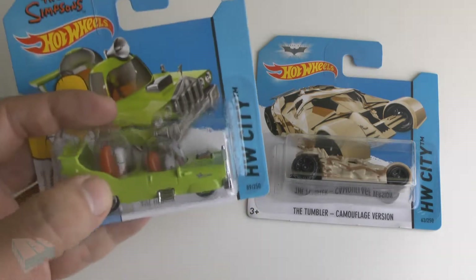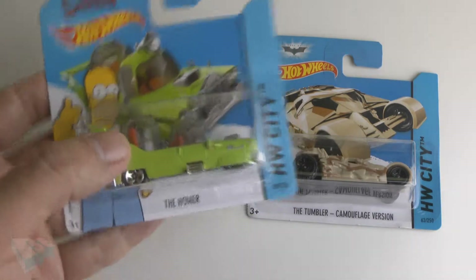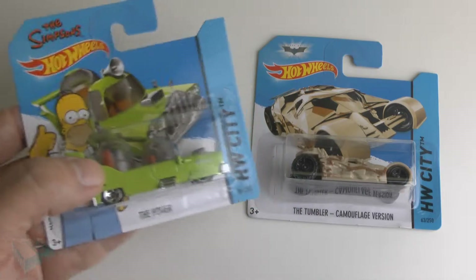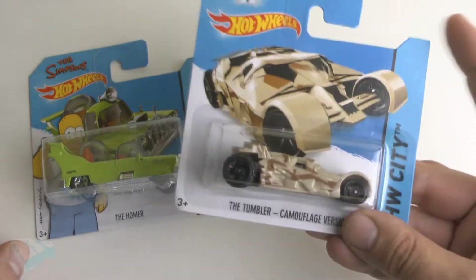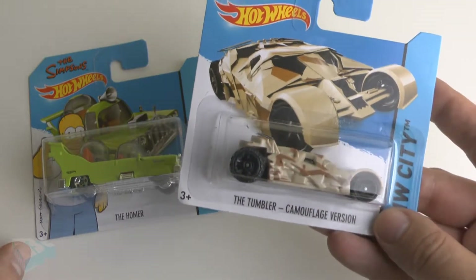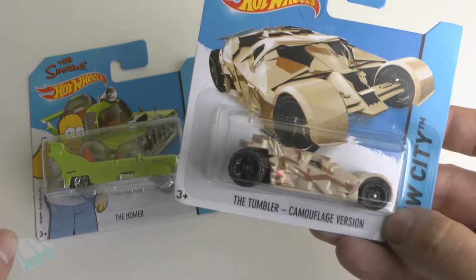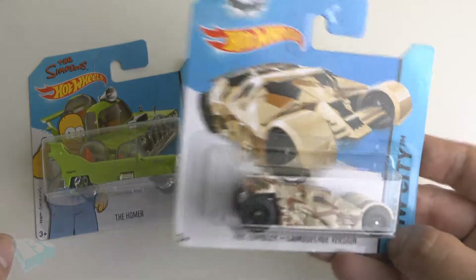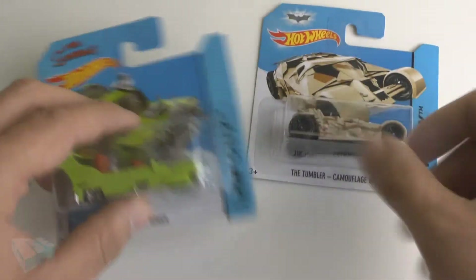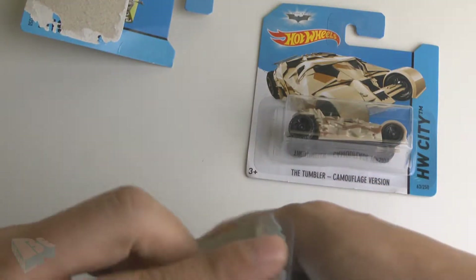There's also a real-life 'The Homer' — the car built for Homer — that was made in 2013, and this Hot Wheels is from 2014. Maybe Homer should have built something more like this: the Tumbler from Batman, also known as the Dark Knight. This is the camouflage version.